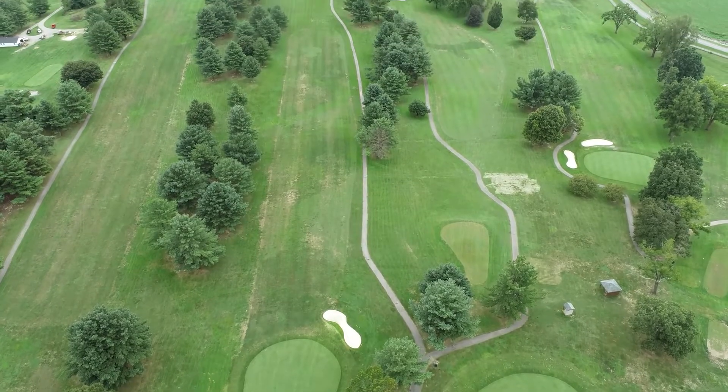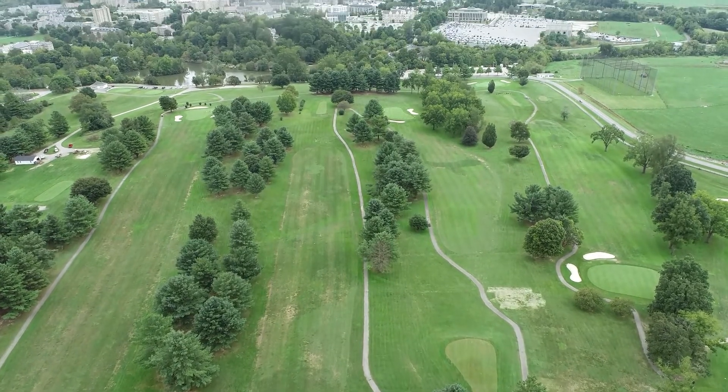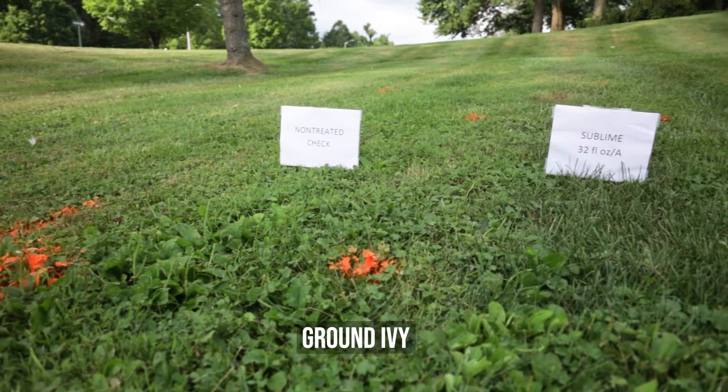The weeds that one would target with Sublime is quite a broad list — pretty much all types of weeds except sedges and rushes. So we're dealing with annual grasses like crabgrass and goosegrass, perennial grasses such as creeping bentgrass, nimblewill, bermudagrass, and a whole host of broadleaf weed species, including the ones that are extremely difficult to control.